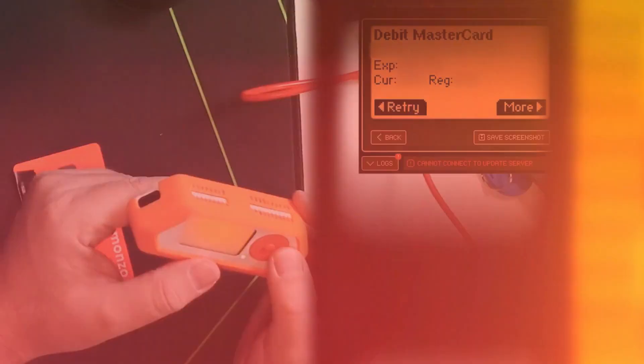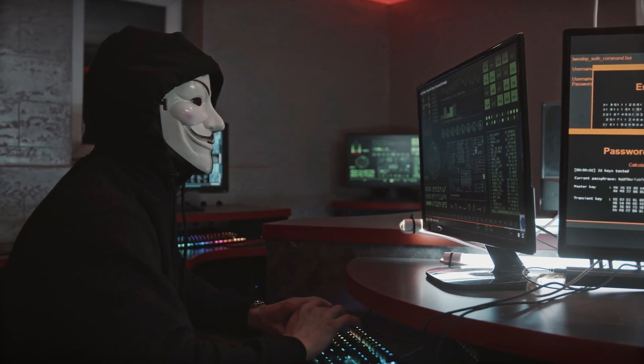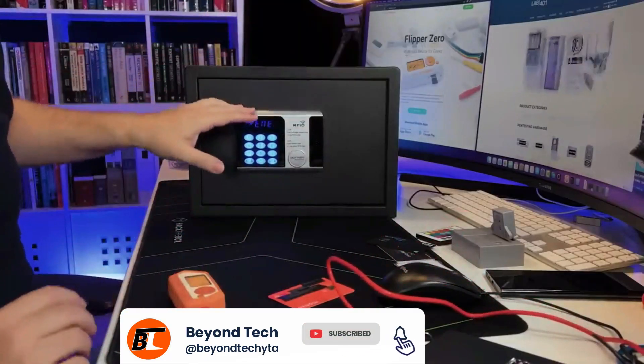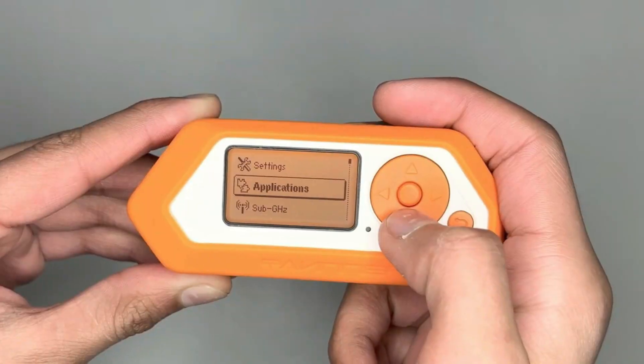In addition, it explores the fields of hardware research, protocol development, and security inquiry. The Flipper Zero bridges the gap between playfulness and danger, regardless of your level of experience with pen testing or hacking.